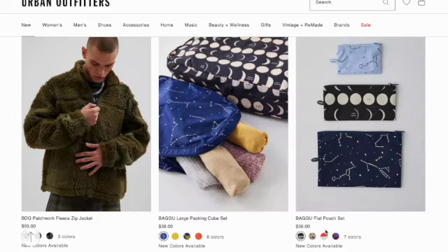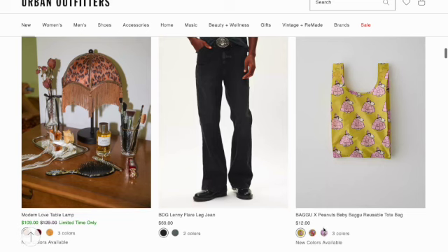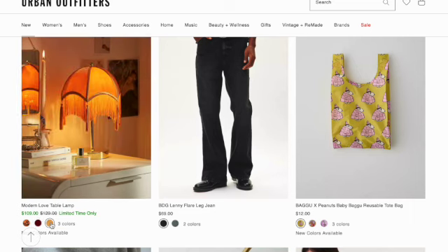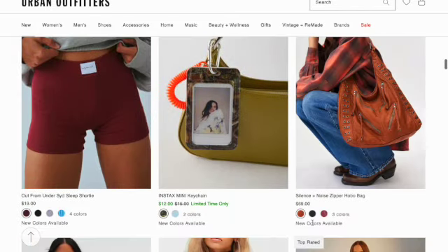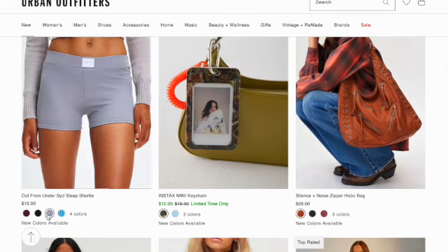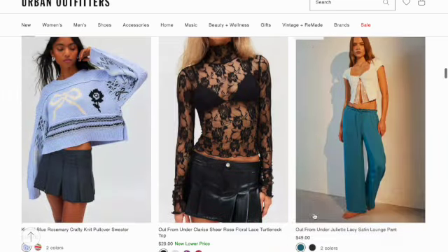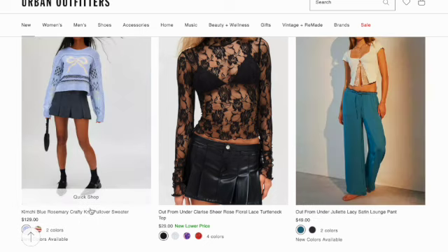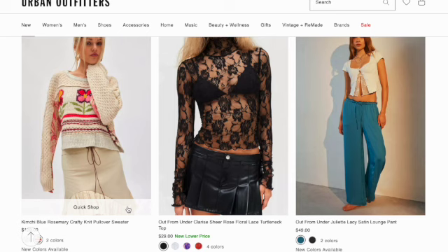Patchwork fleece zip jacket. Bagu large packing cube set. Bagu flat pouch set. Mudder Love table lamp in three colors. Lenny player jean. Bagu and Peanuts reusable tote bag in three prints. Out From Under Sid sleep shorty in four colors. Instax Mini keychain in two colors. Silence and Noise zipper hobo bag. Kimchi Blue Rosemary crafty knit pullover sweater in two colors. Out From Under Clarice Shihiro's floral lace turtleneck.